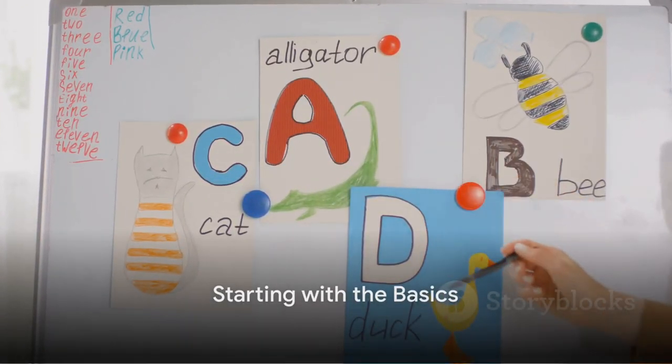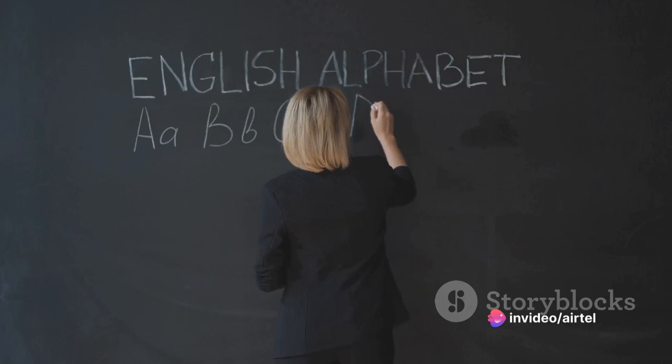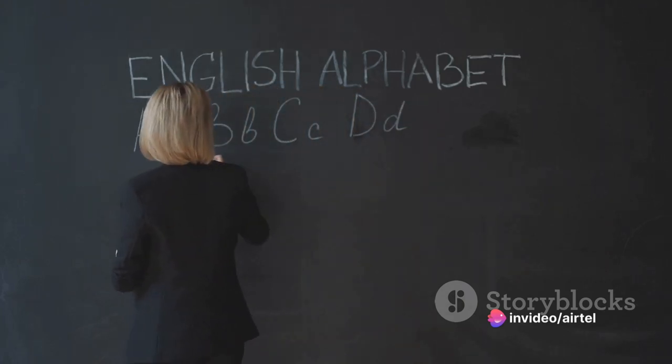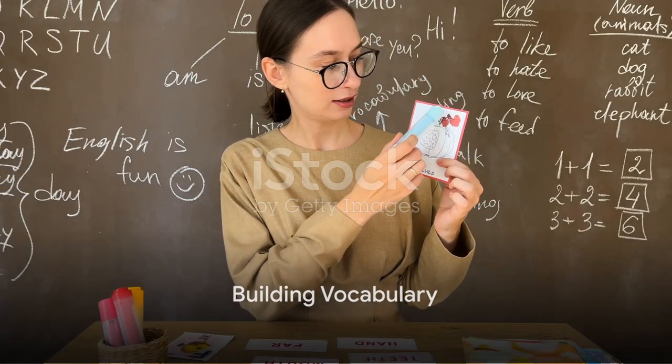Start with the basics. Familiarize yourself with the English alphabet, pronunciation, and basic grammar rules. There are many online resources, mobile apps, and language learning platforms that offer free or paid courses to help you get started.